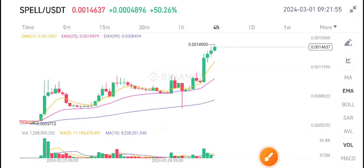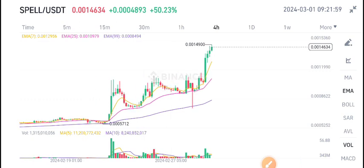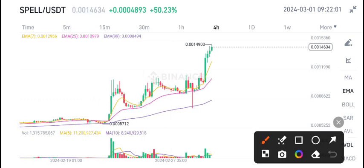SPILL coin is still looking bullish, guys. As I told you in my previous update video, SPILL coin is in an uptrend and the price is continuously moving upward. I'm very happy to see the positive changes — SPILL coin is recently bullish.